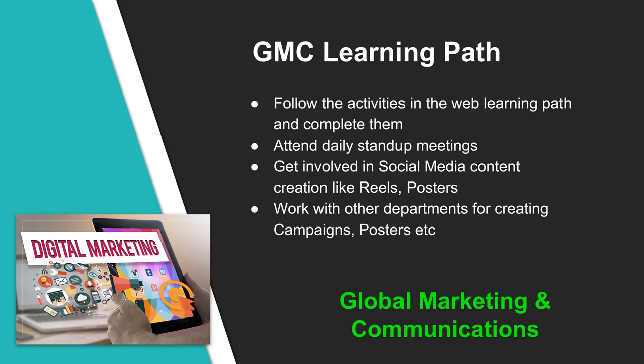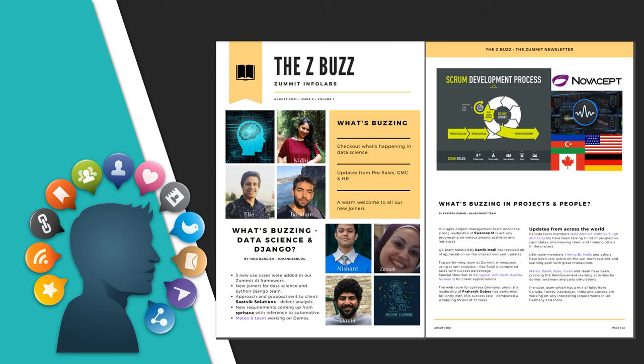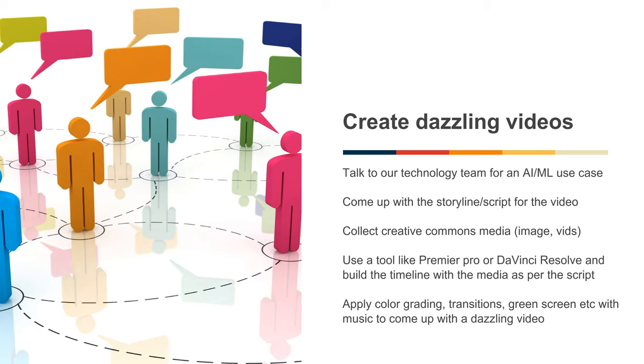The learning path here allows you to try out all the various aspects of GMC. Follow the activities in the learning path and complete them. Make sure you attend daily stand-up meetings and give your learning updates. Get involved in social media content creation like reels, posters and images. Work with other departments like data science, Python, Django, and AWS for creating campaigns and marketing media. When you are a part of the GMC team, try to take ownership of one of the social channels of Summit — LinkedIn, Facebook, Instagram and Twitter. Make it a habit to post content on a daily and weekly basis to increase visibility and growth. Create internal newsletters on a fortnightly basis. Use tools like Buffer to push content to multiple channels in one shot.